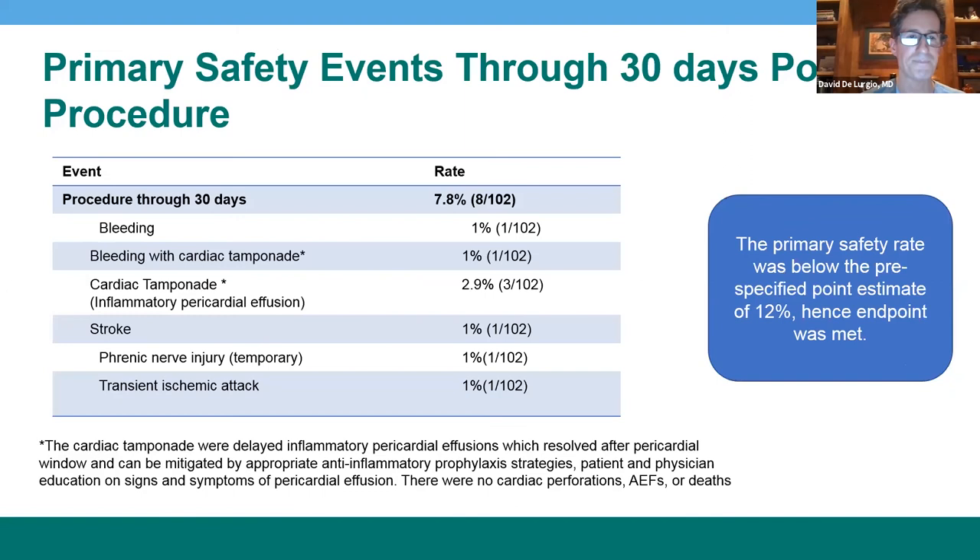The primary safety events are recorded here. Safety events were driven by pericardial effusions, often with tamponade, seen in four patients. These events occurred after discharge and out to one year. These patients typically had inflammatory-type effusions related to the epicardial ablation. Some of these patients were not treated with anti-inflammatory agents, and we have learned the value of a rigid anti-inflammatory regimen for 30 days including NSAIDs, steroids, and/or colchicine. I believe many of these adverse events can be mitigated.